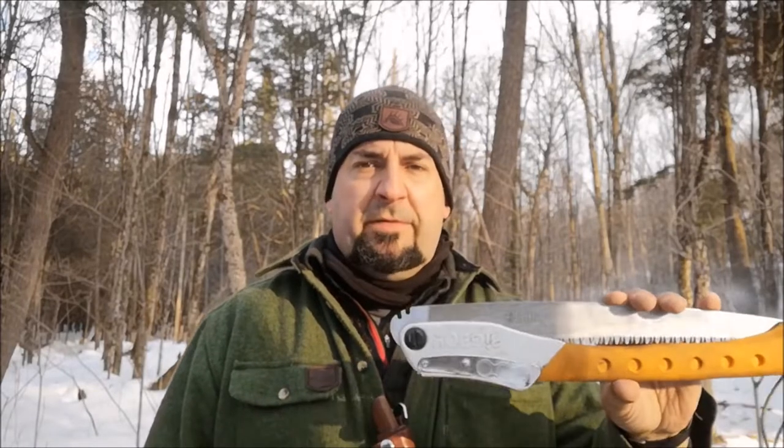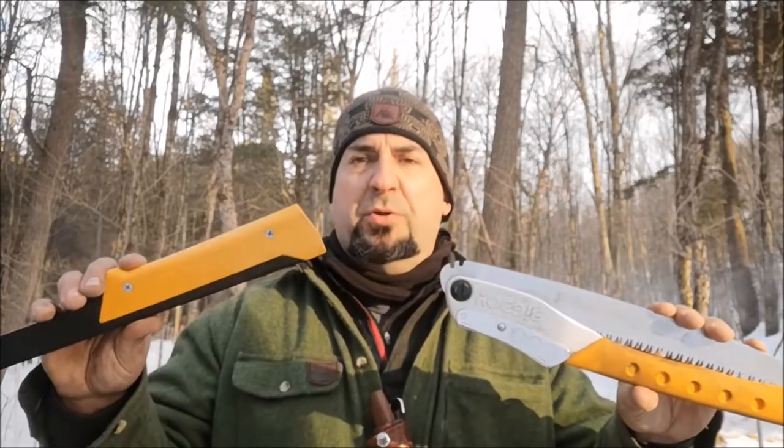Hey guys, Jeff Allen off the gridiron. Today I'm going to do a quick review — I've always wondered which saw I would prefer: the Long Cut Silky Big Boy 2000 or the Boreal 21 from Agawa Canyon. Stick around, I'll show you my thoughts on these two saws. Welcome back, Jeff Allen off the gridiron.